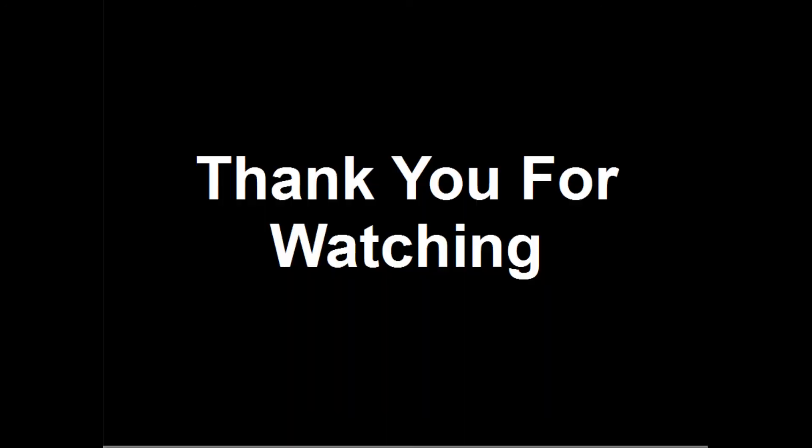Thank you for watching this video. If you have found it interesting, please consider liking, sharing and subscribing. Please post any comments, questions or suggestions below.